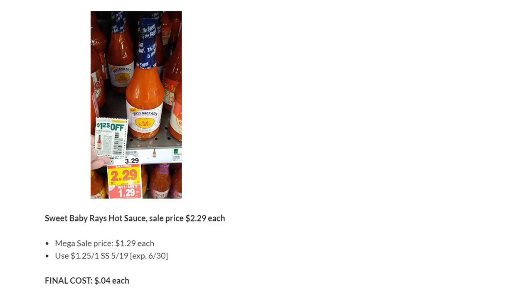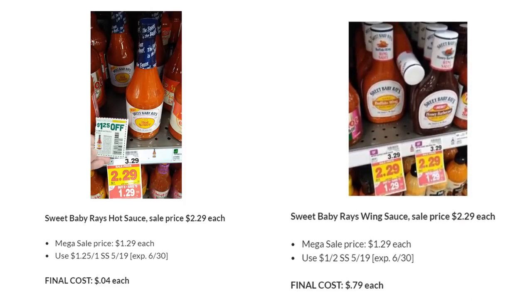Sweet Baby Ray's Hot Sauce is on Megasale for $1.29 in my region — some regions have it as low as $0.99, so check your area. There's a $1.25 off one in SmartSource 5/19, making it almost free at just $0.04. Sweet Baby Ray's Wing Sauce is also on Megasale for $1.29. There's a $1 off two in SmartSource 5/19, making the final cost $0.79 each.